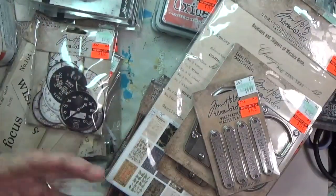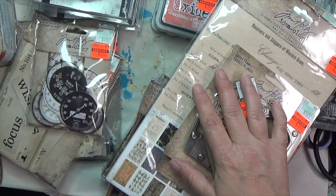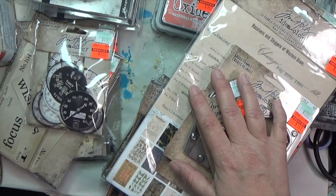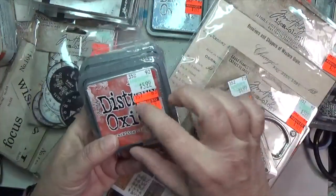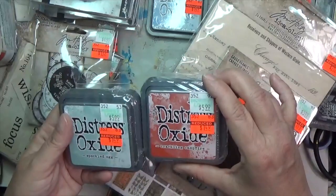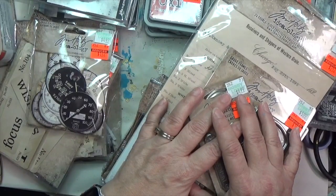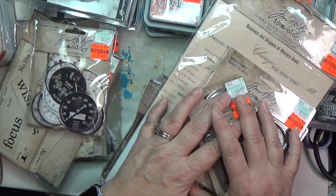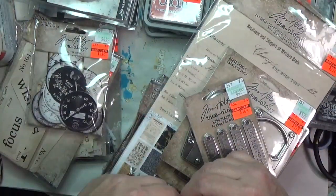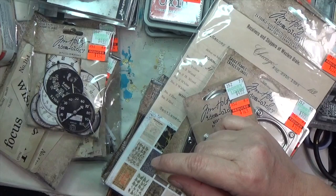I racked up at Hobby Lobby today and I'm super happy about it. I might hit one of the other locations in another town to see if they have some of the distress oxide colors that were missing from the display, but I don't really need more. It was a deal. I'm also hoping to get to an estate sale this weekend — I can't help myself when it comes to those.